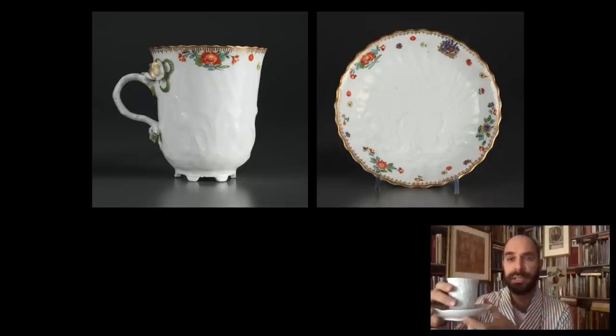The Swan Service is still produced in Meissen, and you can buy your own pieces, either entirely white, like the one I have, or painted with flowers and gold decoration. What I'm drinking from this is a spiked hot chocolate, mixed up with rum. Cheers.